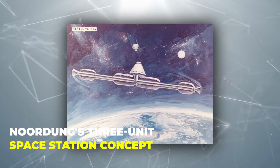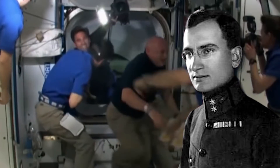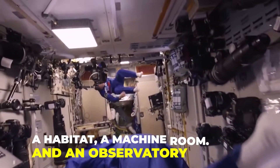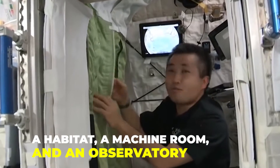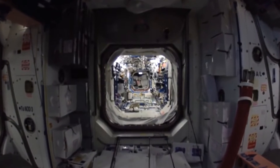Noordang's Three-Unit Space Station Concept. Hermann Noordang was the one behind the concept of the Noordang three-unit space station. The space station had three units which included a habitat, a machine room, and an observatory, and all three units were connected via umbilical-like tubing.